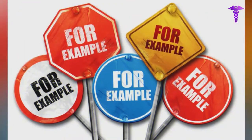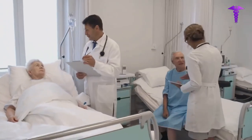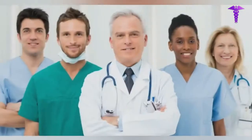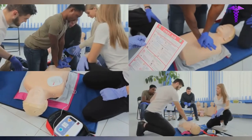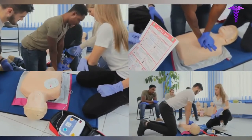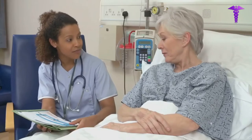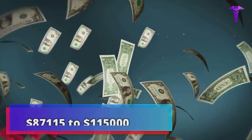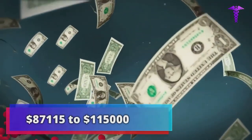For example, a hospital may aim to shorten the typical length of stay for a certain group of patients. As medical professionals try out a variety of treatments, an informatics specialist will determine which of these treatments led to the most significant shortening of the length of a patient's hospital stay. The salary of a health informatics specialist ranges from $87,115 to $115,000 per year.